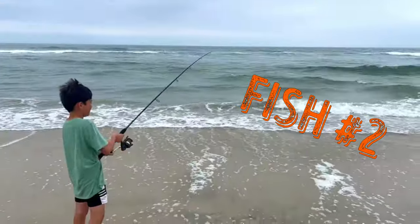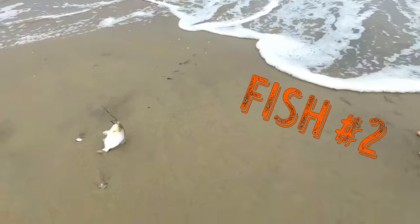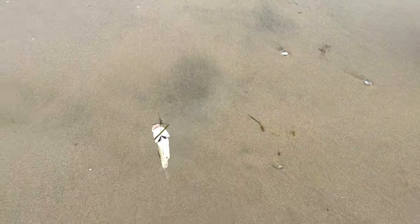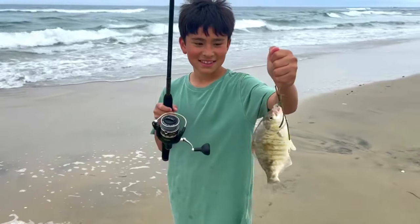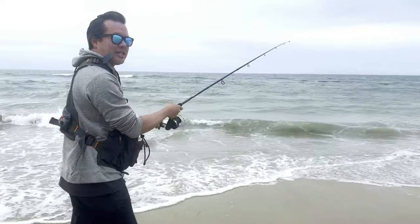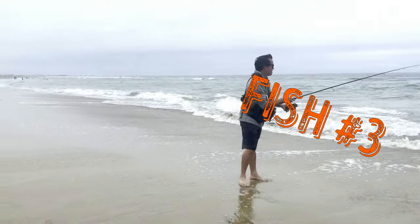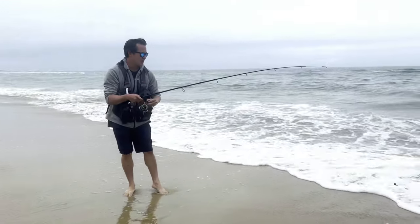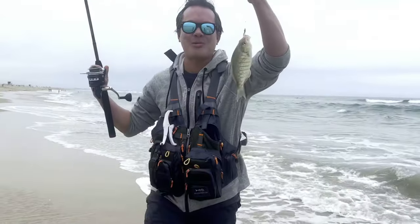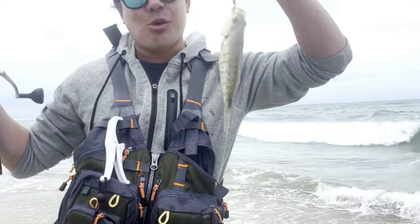Alright, it's Ryan's turn. He's on. There we go — that's a nice perch, bigger than the one I just caught. Nice job, Ryan. Awesome. We got another one, guys. There's a perch right here on the sandworms again. A little too small though, so we're going to release this one as well.